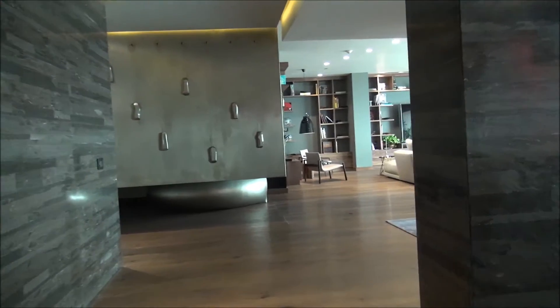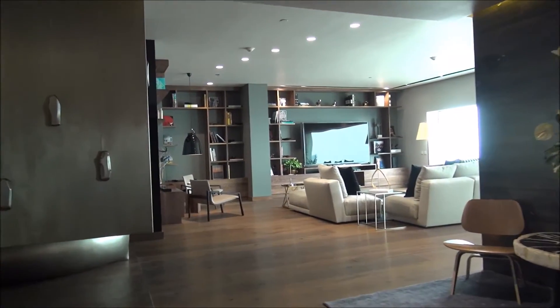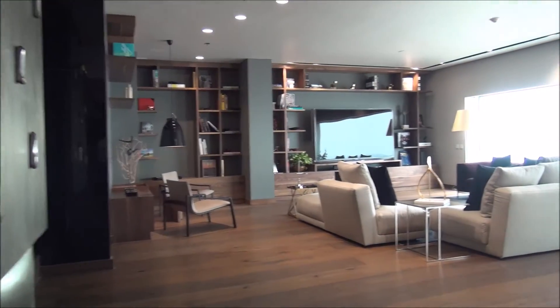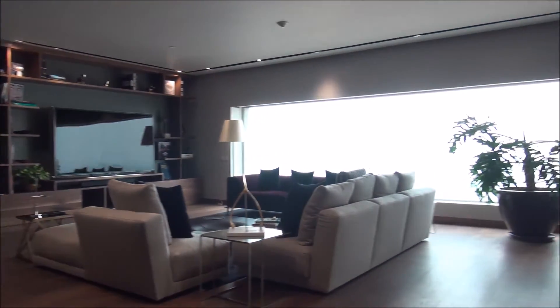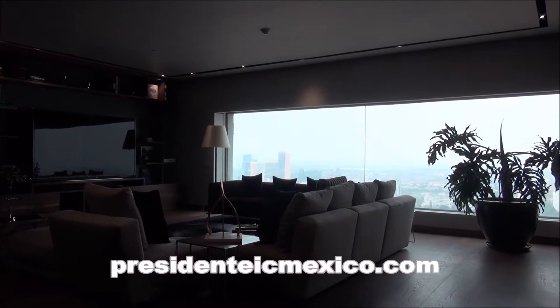I have an opportunity to travel around the world and stay in some amazing suites and amazing luxury hotels, and this suite here at the Presidente Intercontinental is truly one of the most luxurious, beautiful, stylish, comfortable, amazing suites that I've ever had the opportunity to visit and stay in.